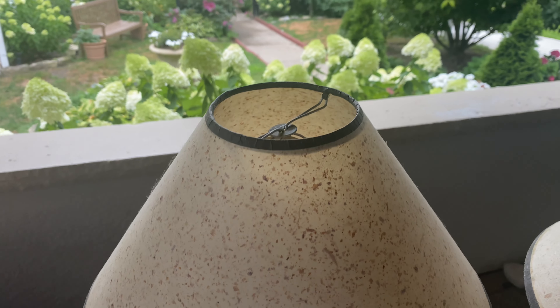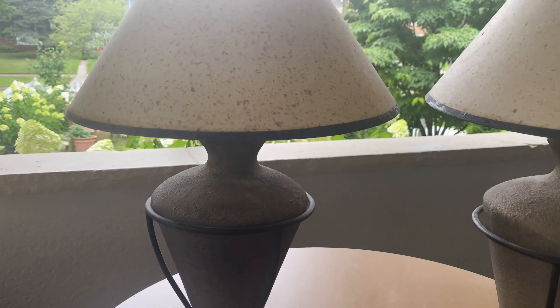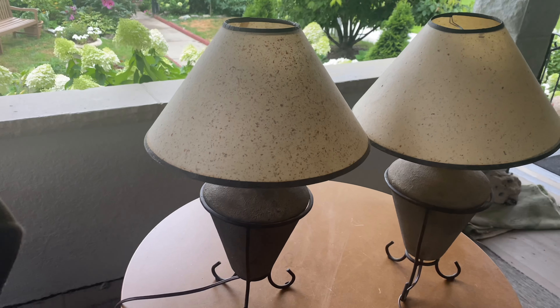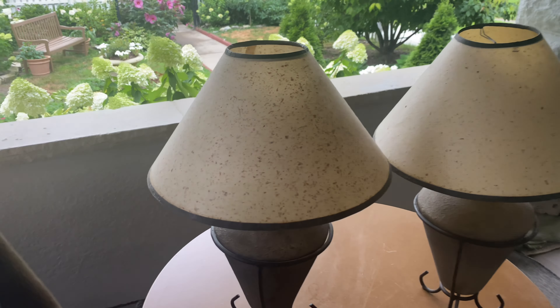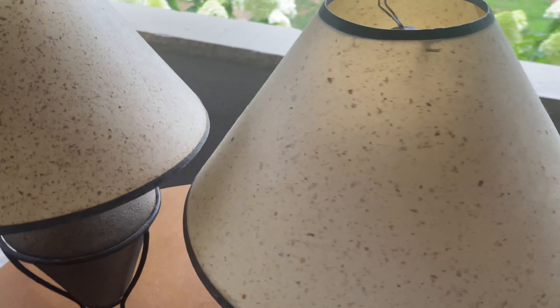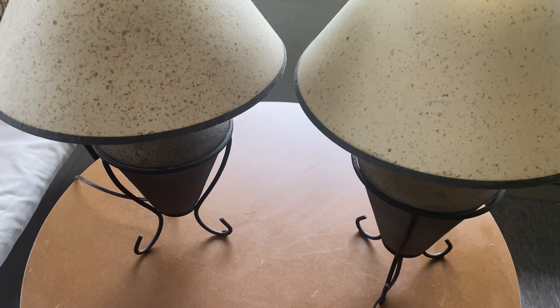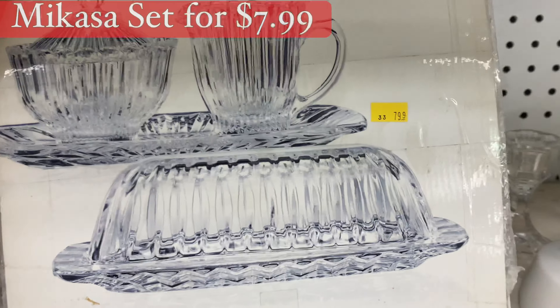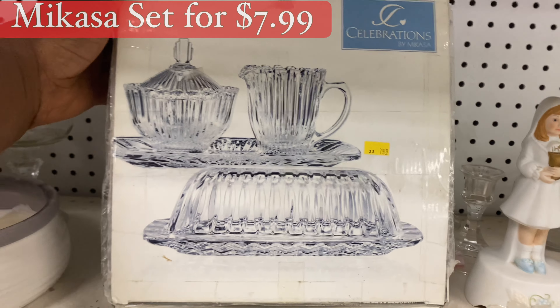I just came back from picking up these beauties. Look at this beautiful pair of lamps. I absolutely loved them — that's what they're looking like. I've never seen a lampshade like this before. For five dollars each, I had to grab them both. It's a Mikasa set for $7.99.